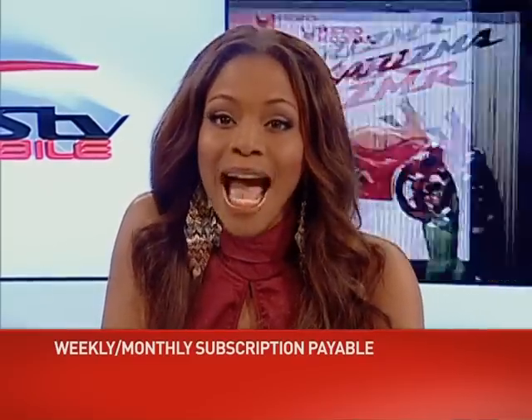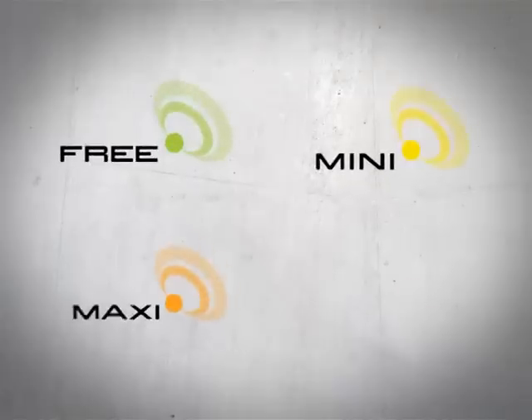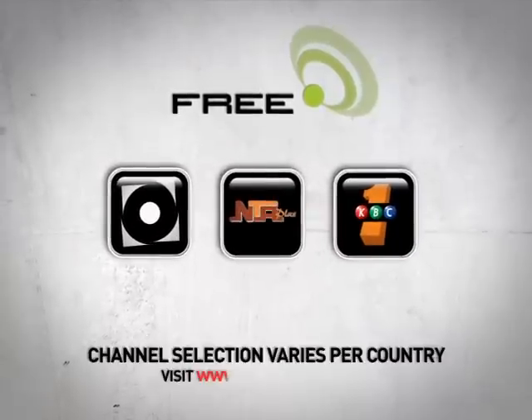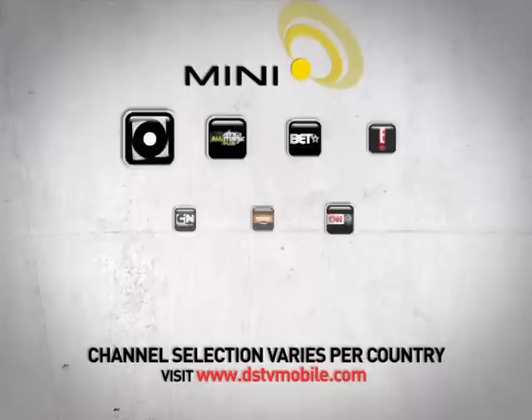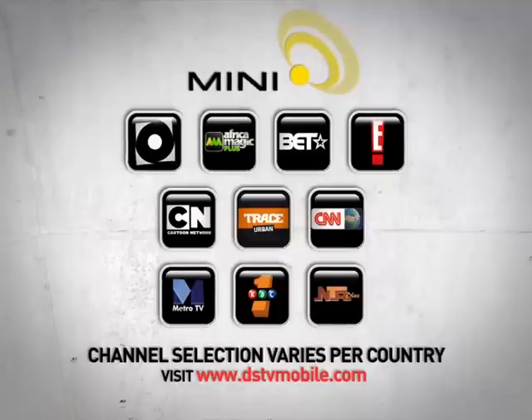Both the subscription price and selection of channels vary from country to country and bouquet to bouquet. There are four different DSTV Mobile bouquets to choose from. There's the free bouquet, which includes between one and three cool channels depending on where you live, and as the name says, subscription to this bouquet is free. Next is the DSTV Mobile Mini bouquet, with the same channels as the free bouquet plus another seven great channels.